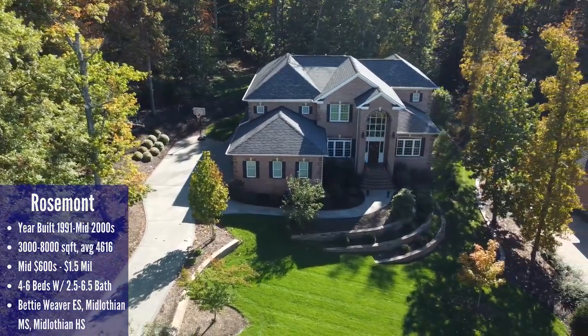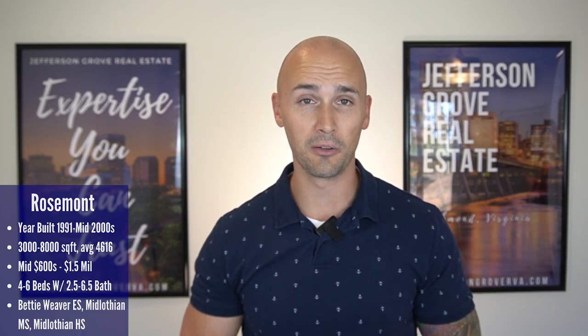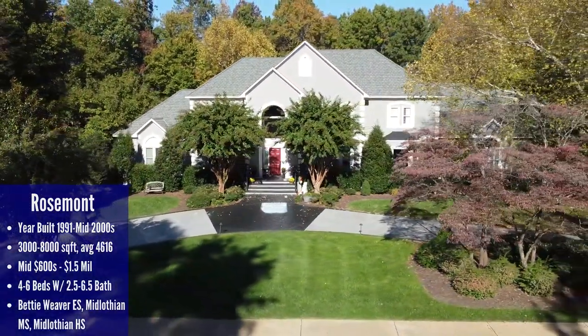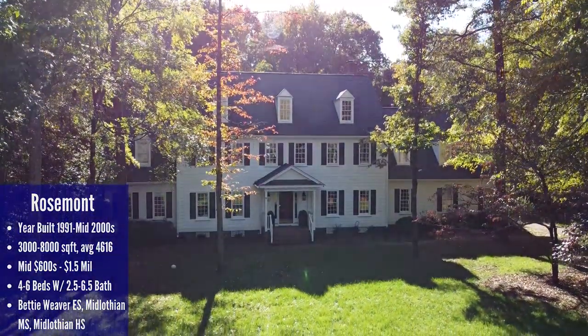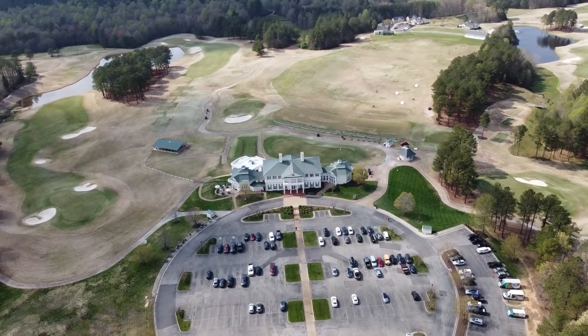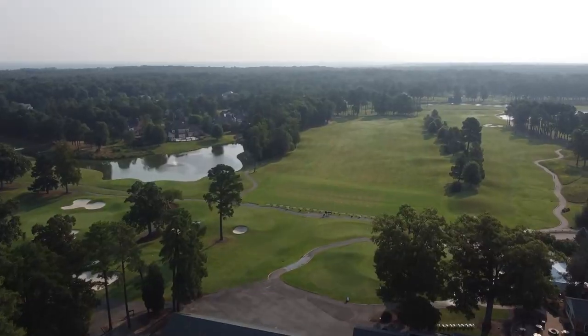The houses here have four to six bedrooms with two-and-a-half up to six-and-a-half bathrooms. A decent amount of homes have pools in the backyard, because you definitely have the space for it. The neighborhood exudes sophistication and the curb appeal is excellent. On the downside, there really aren't any real amenities provided by the HOA, so that backyard pool is actually a great idea. Also, some of these homes are from the '90s and might feel dated compared to new construction at a similar price. As an added bonus, if you golf, you're close to Independence Golf Course at Founders Bridge and the golf course at Salisbury Country Club. Schools feed into Betty Weaver Elementary, Midlothian Middle, and Midlothian High.